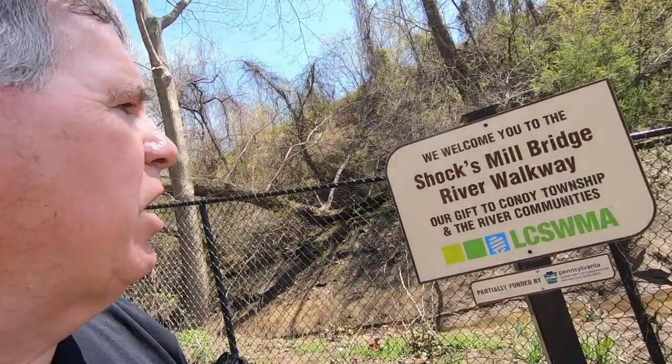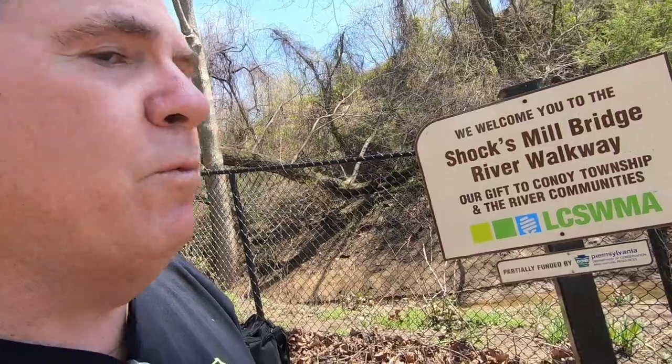I didn't even know this bridge was down here when I decided to come down and photograph the White Cliffs. By happenstance, I saw some other content indicating that about a mile south is this bridge called Shocks Mill Bridge and River Walkway. So we'll check it out.